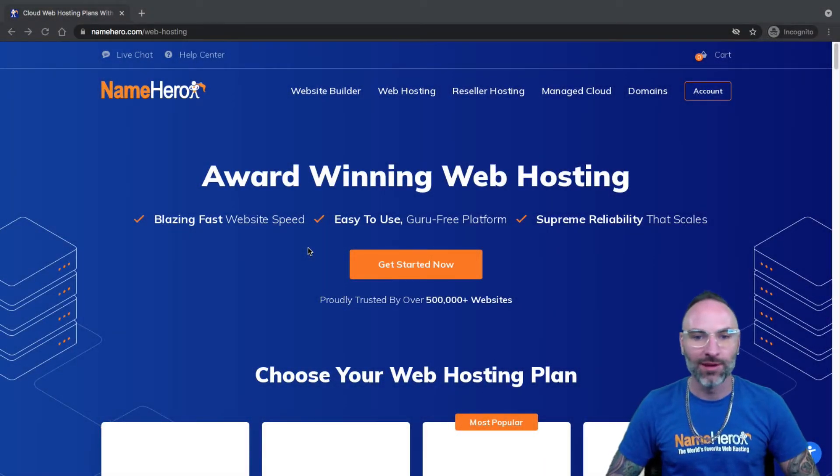Hi everyone and welcome to NameHero. I'm Ryan, the founder and CEO. In today's video I'm going to show you how to add another website or domain to your web hosting account with us.